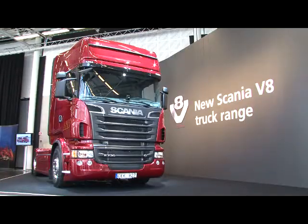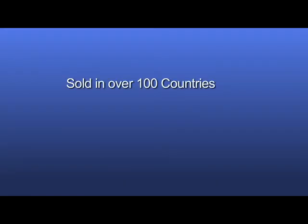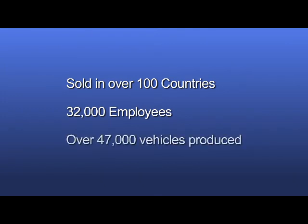However, since using Infoblox products, we have enjoyed 100% uptime for three years now. Scania's global IT network means that you can now buy a fully supported Scania vehicle like this R730 V8 here in over 100 countries. Some 32,000 employees last year made over 47,000 vehicles.